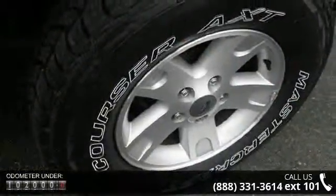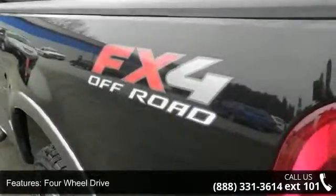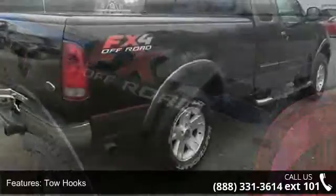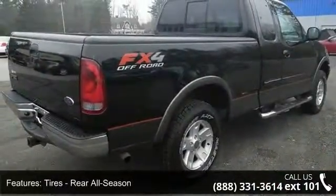This vehicle's top features include AC, third passenger door, split bench seat, CD player, AM-FM stereo, power steering, and driver airbag. This vehicle shows low mileage and has a smooth ride.